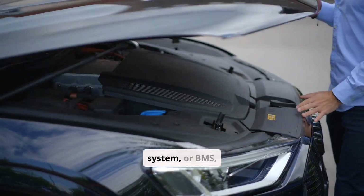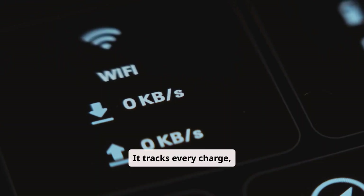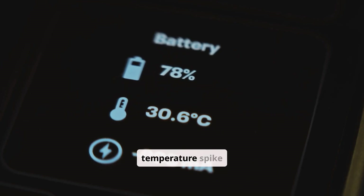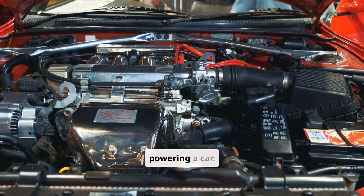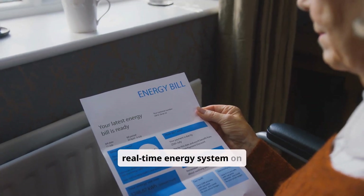Even the battery management system, or BMS, is smarter. It tracks every charge, every discharge, every temperature spike, across dozens of parameters. This isn't just about powering a car — it's about managing a real-time energy system on wheels.